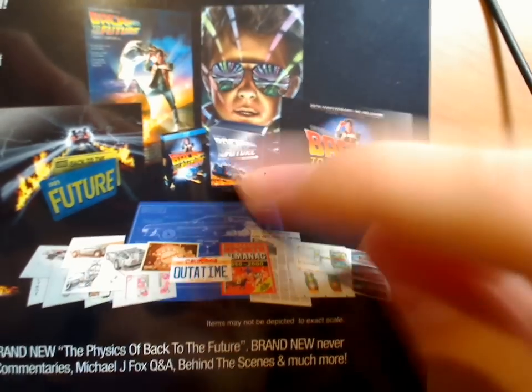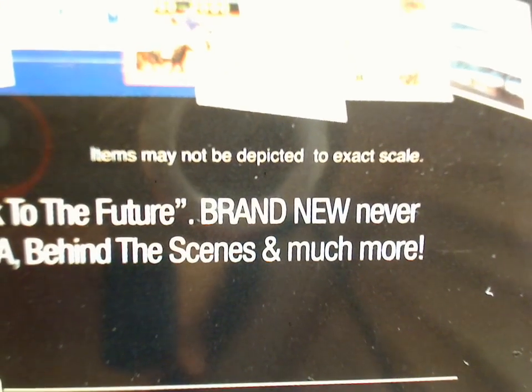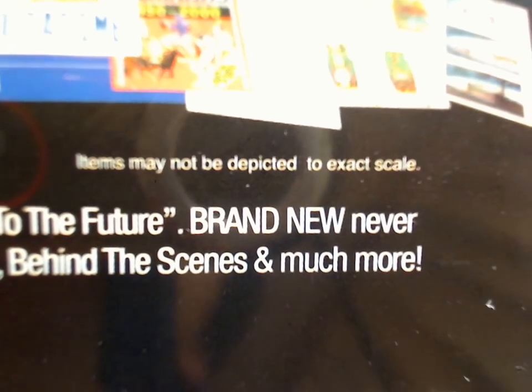This is a picture of the package. I actually thought it would come with all these things at this scale. But as it says in really tiny text, 'Items may not be depicted to exact scale.' So I thought these things would be life-sized, but they're actually quite small inside the box. I'm a little disappointed.